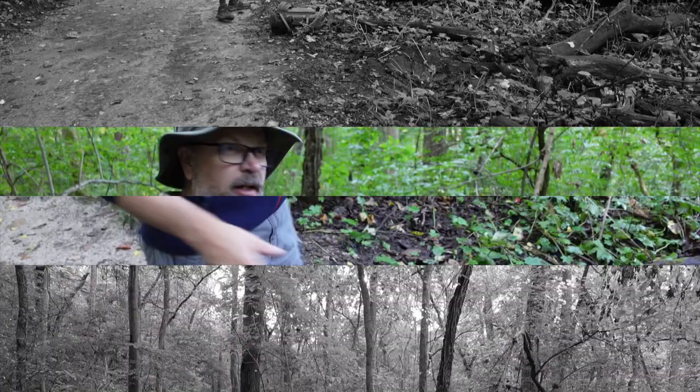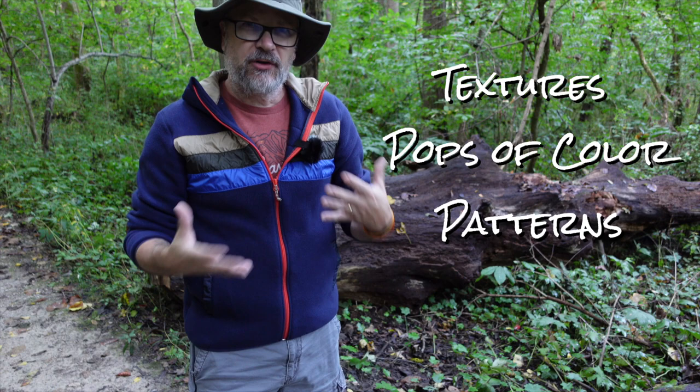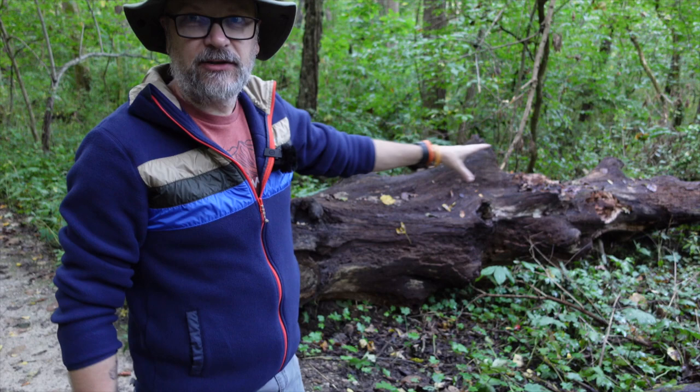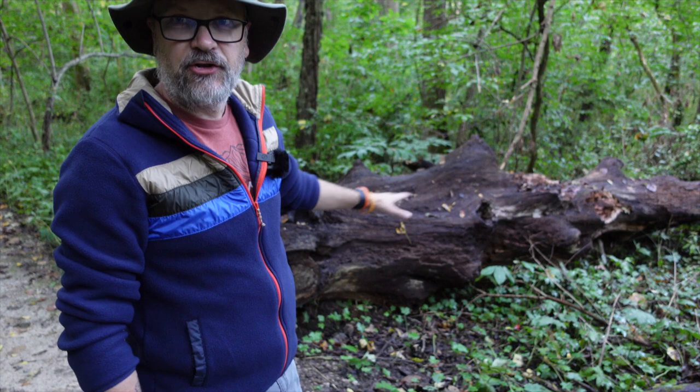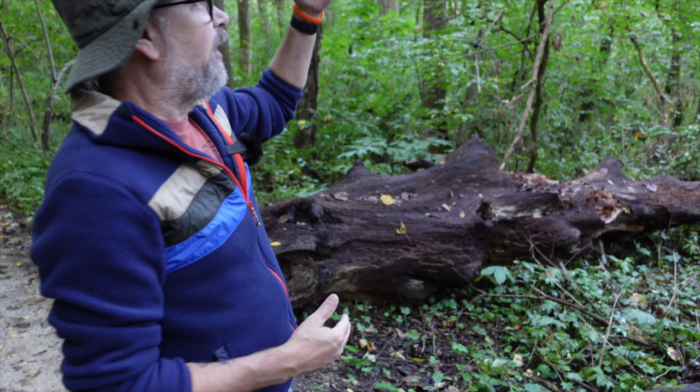One of the things I'm looking for in a smaller scene is textures, pops of color, and patterns. So hiking down this trail, I looked around and there's this fallen tree that's been here for quite some time — pretty rotted and decaying — with some interesting textures. I got the camera out and played with it a little. I think there's something interesting here, so I'm going to work the shot underneath the shade of the tree. I'll pop up a tripod and focus on this little textured ripple right through here.